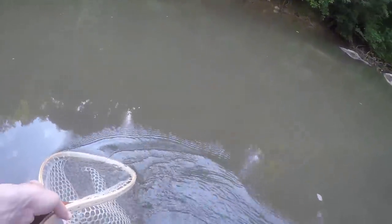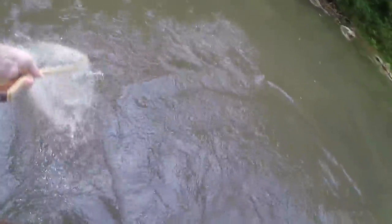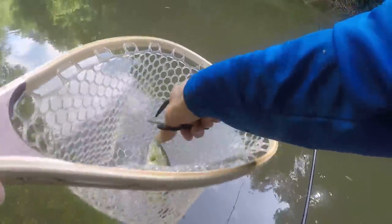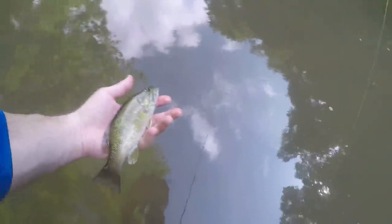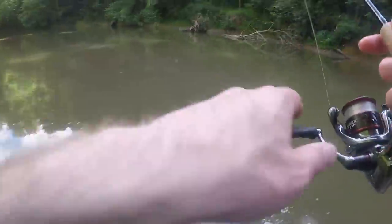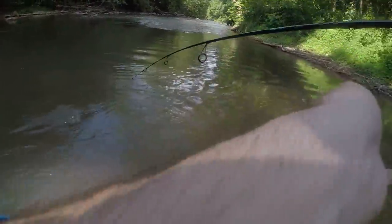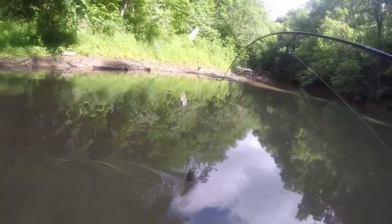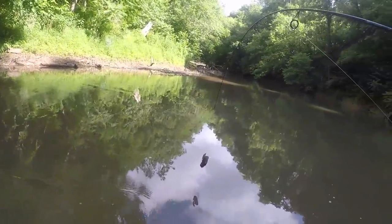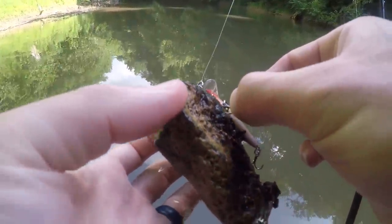Oh, just a little fella. See ya buddy! My new PB rock — I don't know if I can lift it up without breaking my line. Look at that, the hook point went right into a hole in that rock.